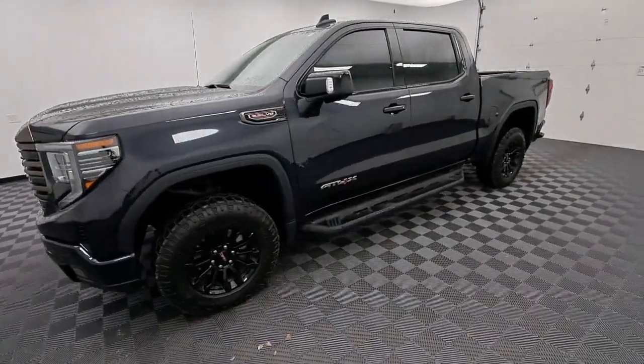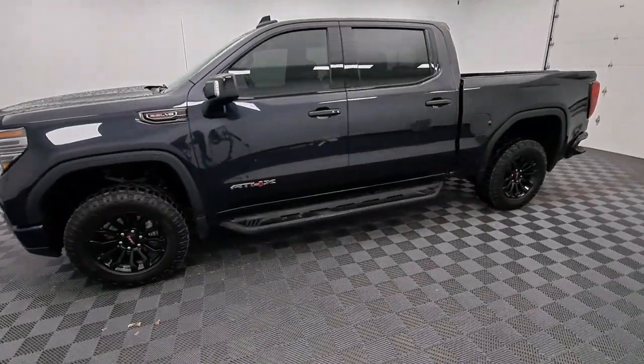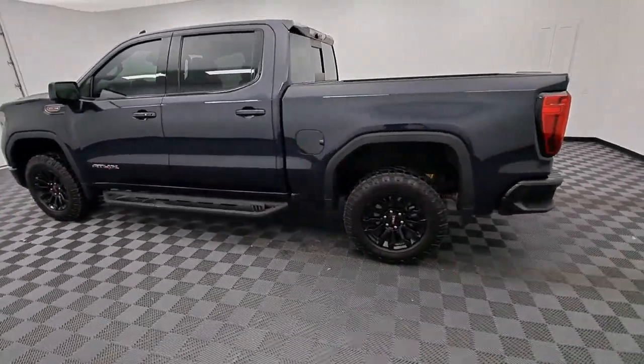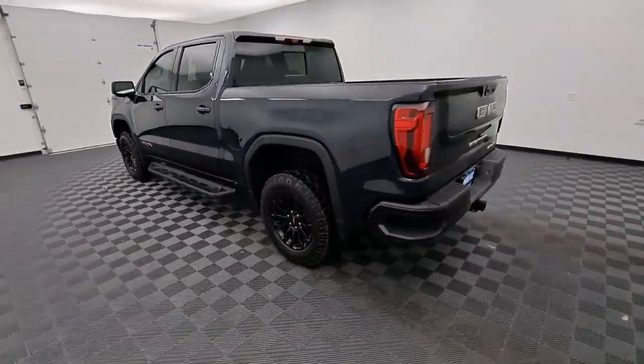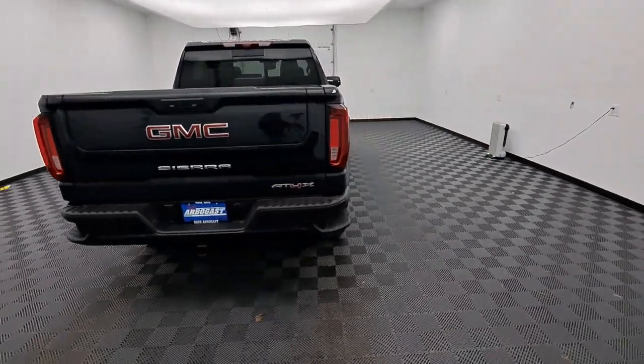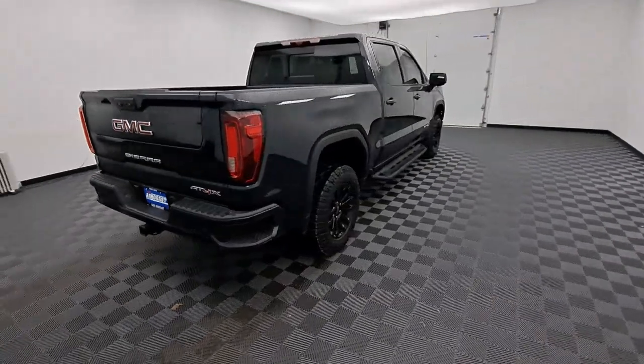You just found the 2022 GMC Sierra. With less than 10,000 miles on the odometer, this vehicle provides excellent value. This strikingly handsome Sierra delivers full-size pickup strength and plenty of modern comfort and convenience.